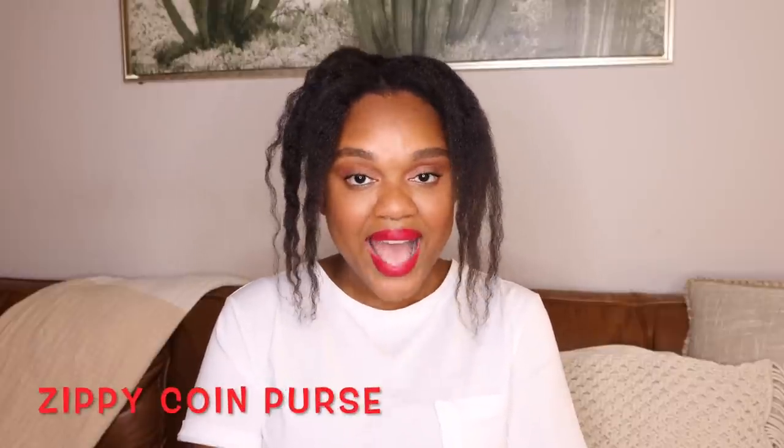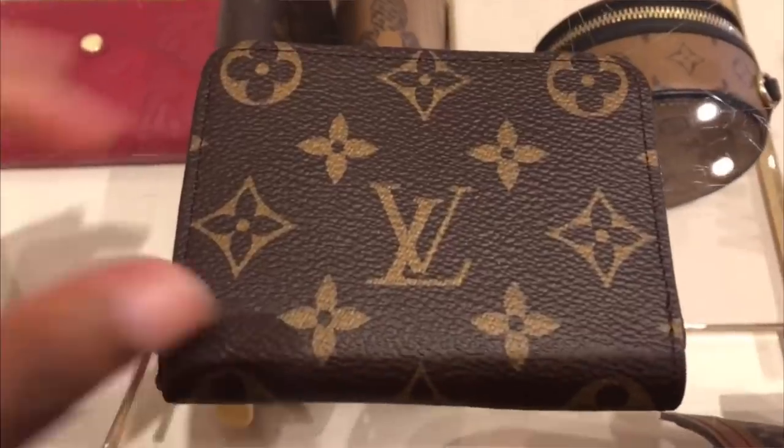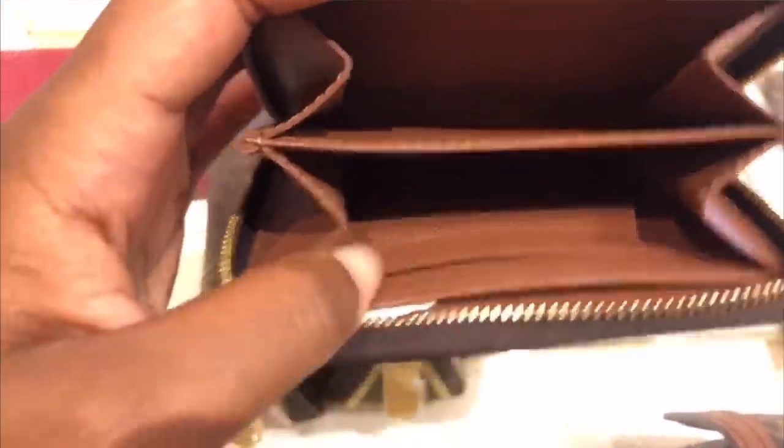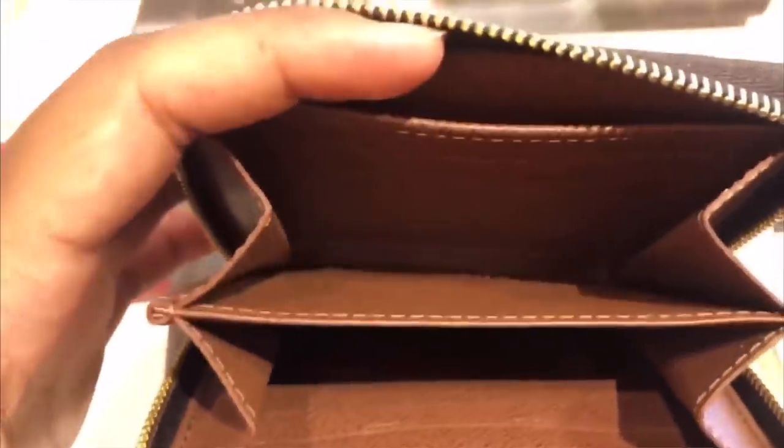Following the Victorine is another LV classic: the zippy coin purse. I absolutely adore it and particularly like it in monogram canvas. It has a metal pull, a compact style, and you can fit quite a few cards and cash in it. It currently retails for $480, or $680 in the leather version. If you're looking for a small wallet that is really compact but not too expensive, the zippy coin purse is an excellent choice.